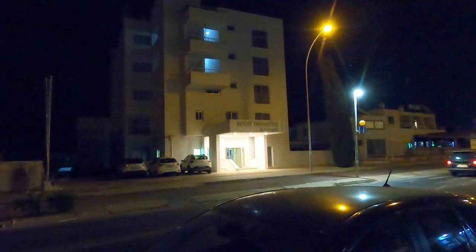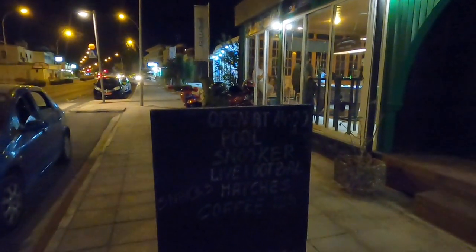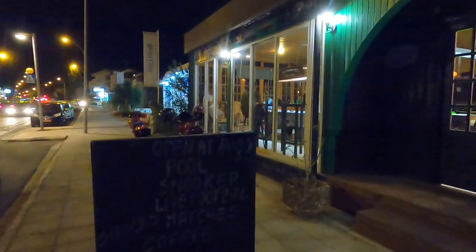Or left will take you up to Paralimni, so we're on the main road. Across the road is Sweet Memories Hotel and Apartments. It opens at 2 o'clock in the afternoon and it's got pool, snooker, live football, snacks, coffee, and it's fully air conditioned. Let's go in and have a look around.